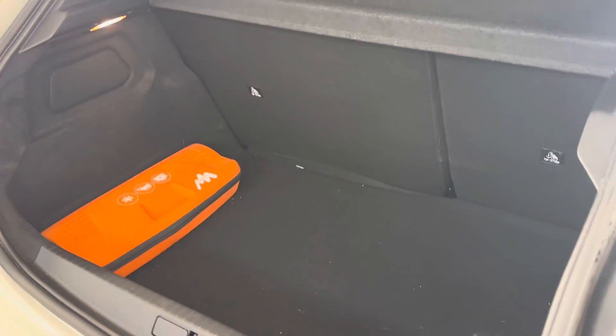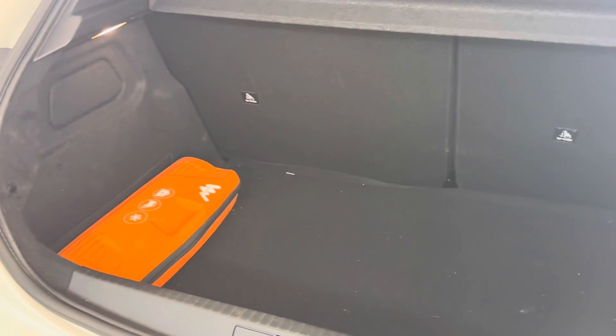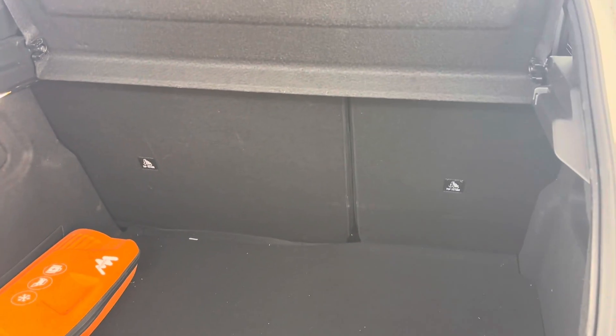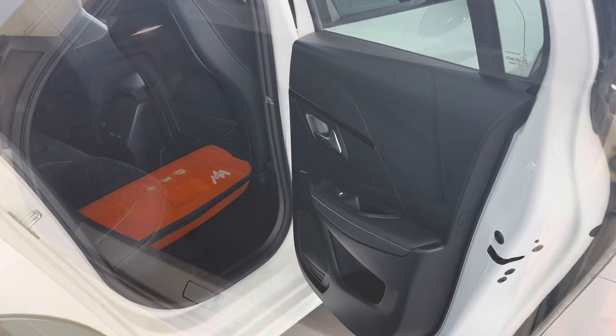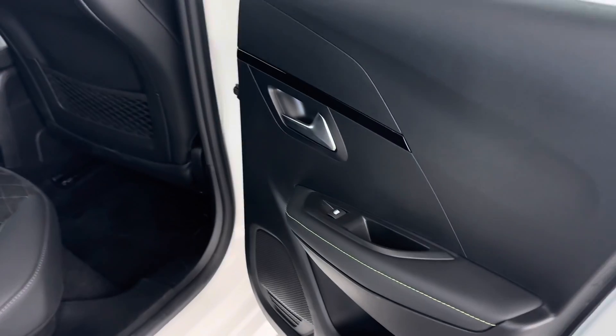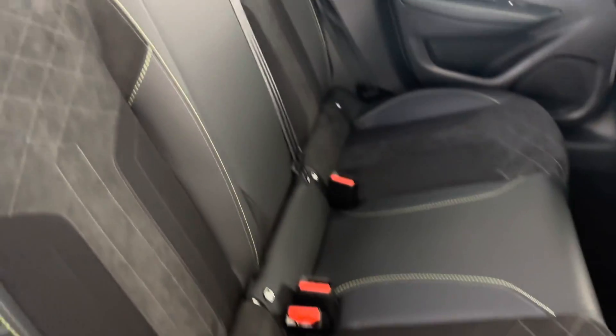Taking a quick look into the boot, it makes a great small family car with an extremely large boot for its class. You also get rear ISOFIX anchoring points so you can travel safely with your full family. Here's a sneak peek at the interior, featuring green stitching and suede and leather upholstery throughout.